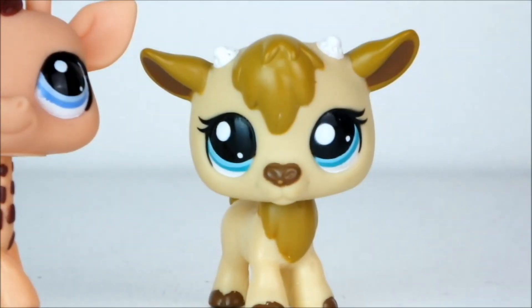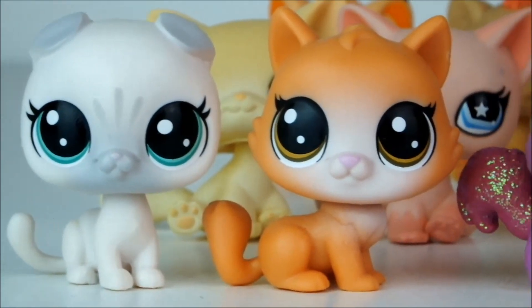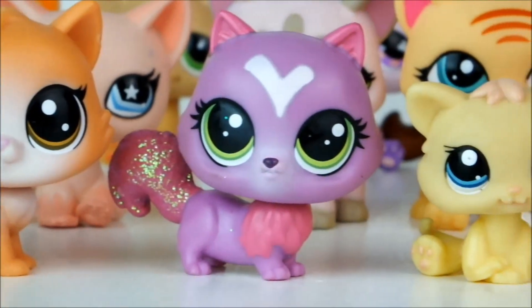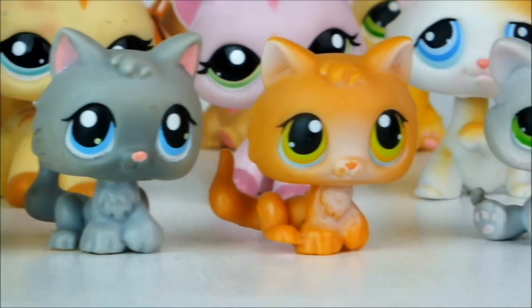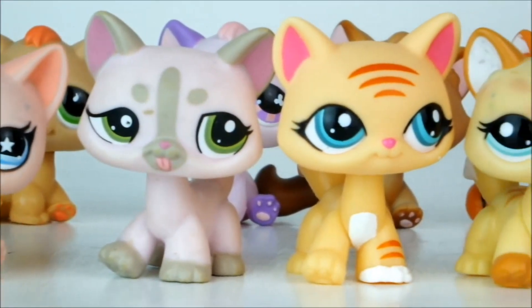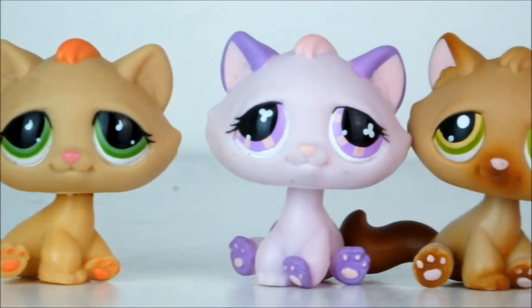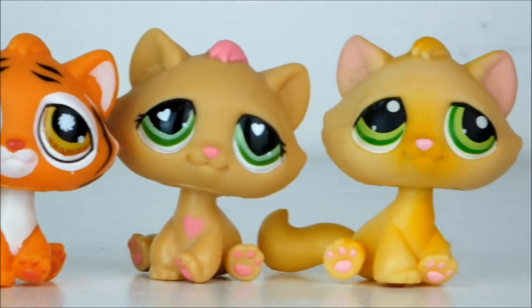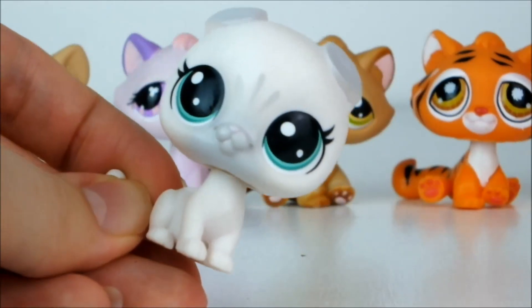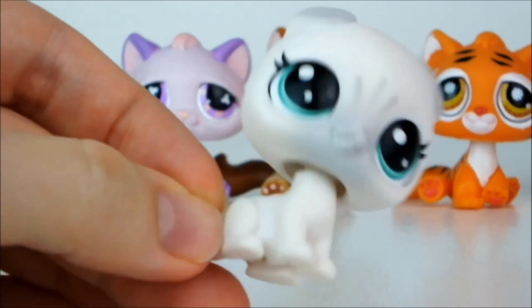Then we have all of my hoofed creatures that aren't horses, and my favorite of them all is in fact this gorgeous little goat. Next up here are some miscellaneous cats, because I have so many cats that they have to be sorted into lots of different categories. And my favorite is this beautiful bright white Scottish fold cat. Isn't she beautiful? I love her.